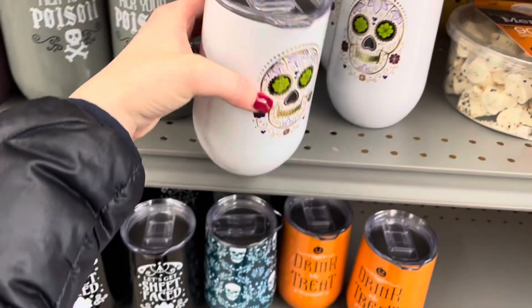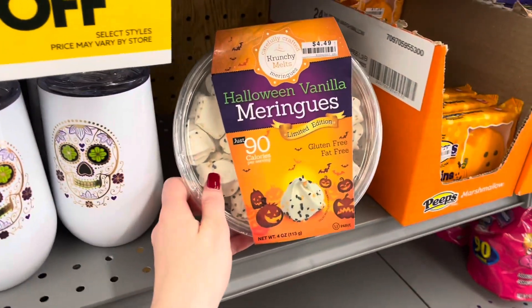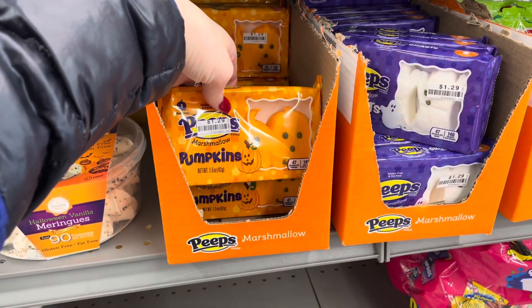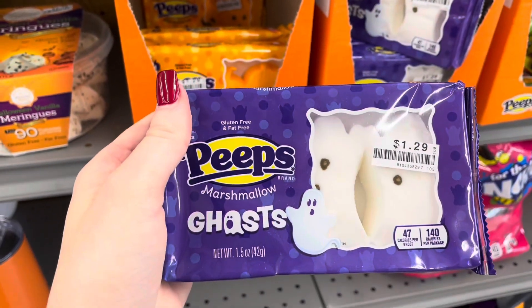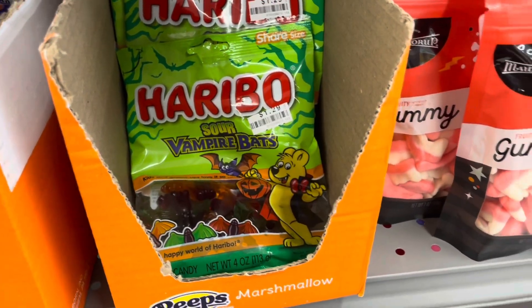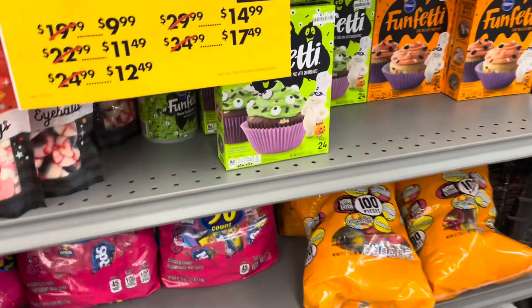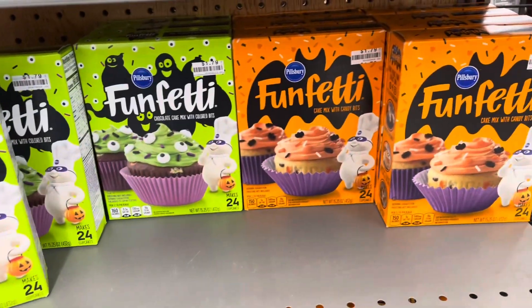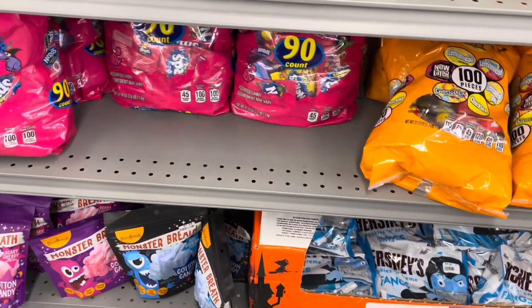Halloween and fall flavored snacks — jack-o-lantern peeps, ghost peeps, sour vampire bats, gummy bears, gummy fangs. Spooky cupcake kits. And more Halloween candy.